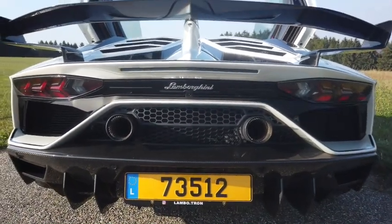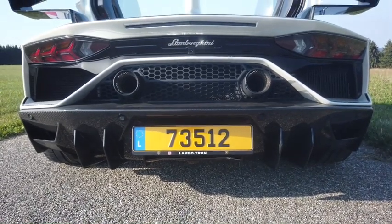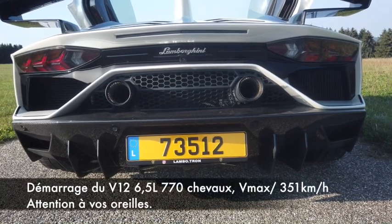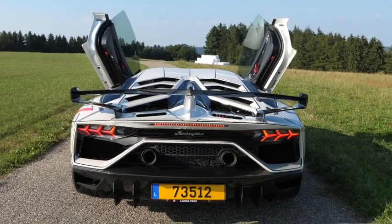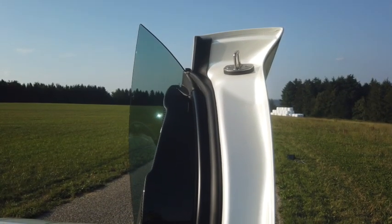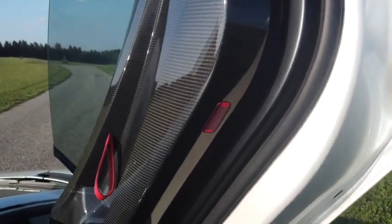Rear diffuser — the rear diffuser is not black as standard. Cameras and sensors are present, of course. The exhaust system is lighter, positioned higher, and integrated into the bodywork, which is made of carbon fiber. The doors at the front are in aluminum and lined with carbon on the inside.